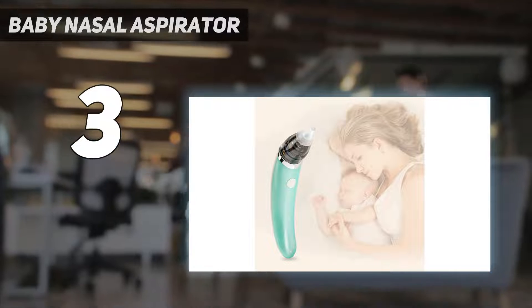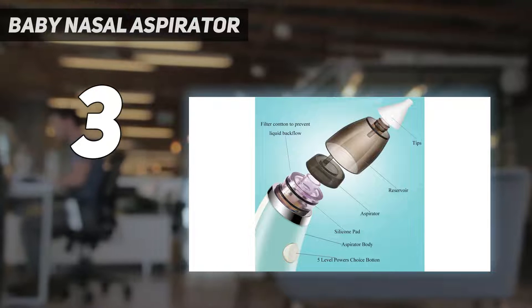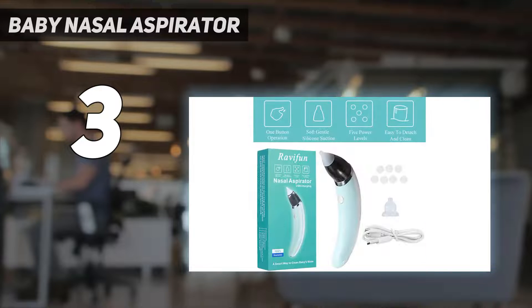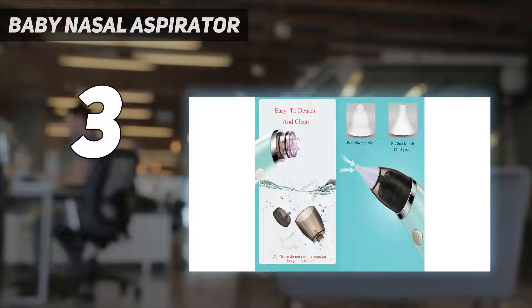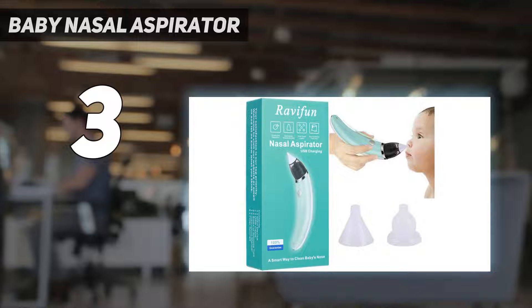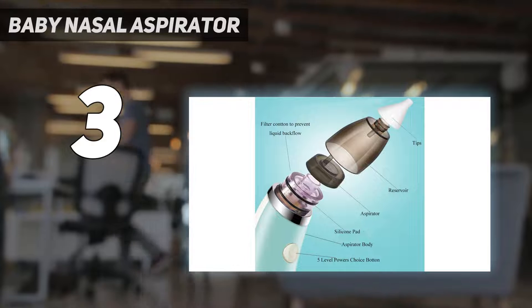The Ravifun comes with two different size tips — one for infants and a bigger one for kids over two years old. It's a reliable, effective way to clean baby's nose, and it's even quiet enough to use while baby is sleeping. The gourd-shaped tip is suitable for zero to two years old newborn babies, while the funnel-shaped tip is suitable for two to eight year old kids.